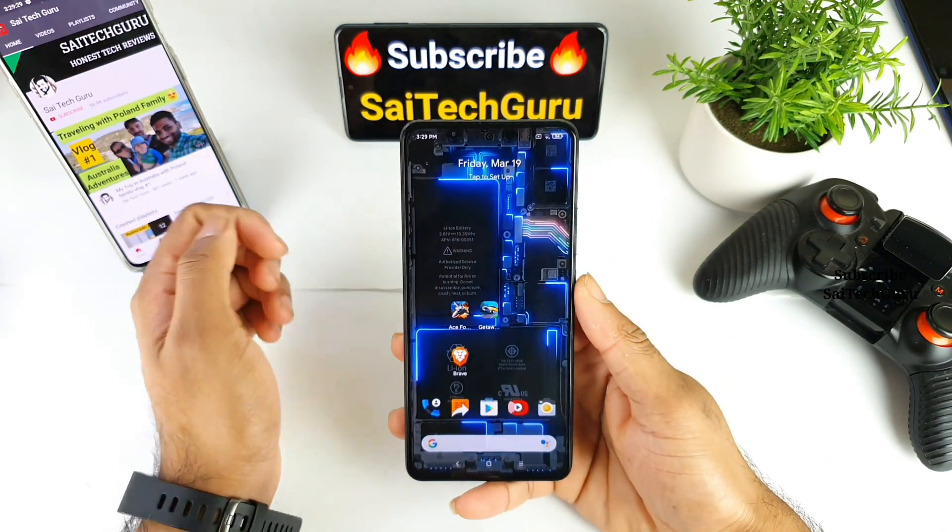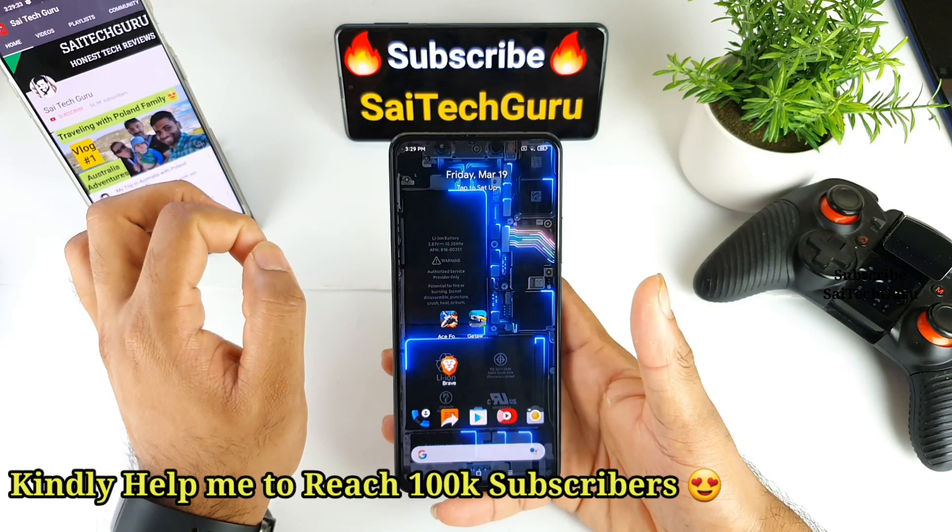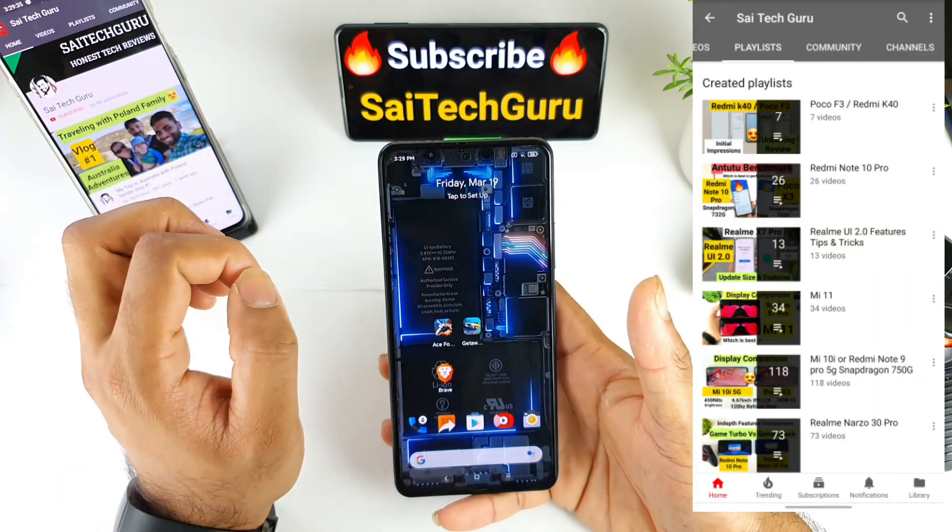Hello everyone, I am Sai Jitania. Welcome back to my channel SaiTaker. Today I will try to do the 120fps gaming support test in the Redmi Note 10 Pro device.